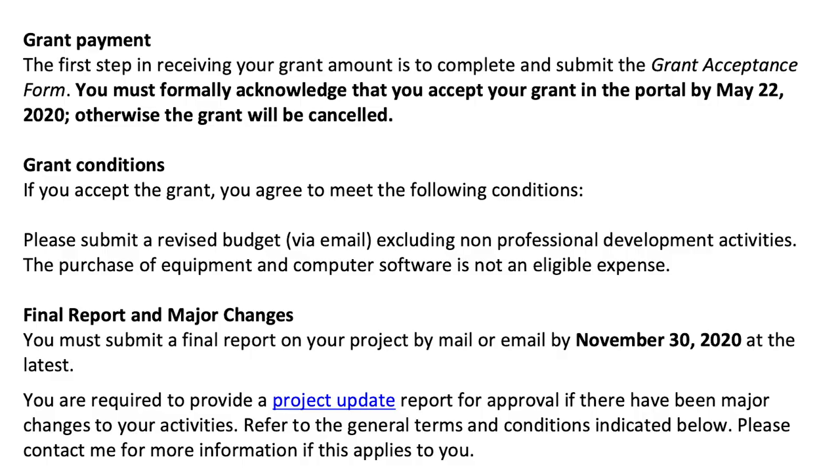Grant conditions. If you accept the grant, you agree to meet the following conditions. Please submit a revised budget via email, excluding non-professional development activities. The purchase of equipment and computer software is not an eligible expense. Here's where I wish Canada Council was a little more clear. I applied for a professional development grant, and part of that was to film my process and journey through the professional development and share it with others — which is exactly what I'm doing right now. Obviously, filming all of this takes equipment that I don't currently own and had no plans to purchase, because I only needed it for a short time. You are allowed to rent equipment for your grant — you're just not allowed to purchase it. And in my grant, I had no plans on purchasing equipment; I was going to rent everything I needed. All the equipment listed in my grant proposal was meant to be a rental, which I was told by Canada Council was perfectly fine.